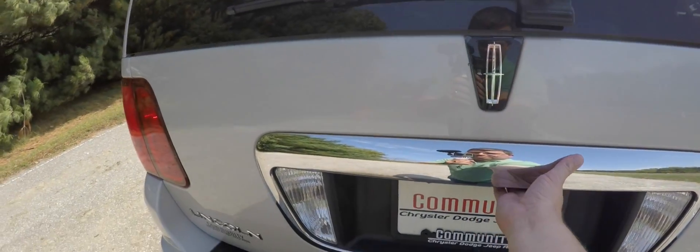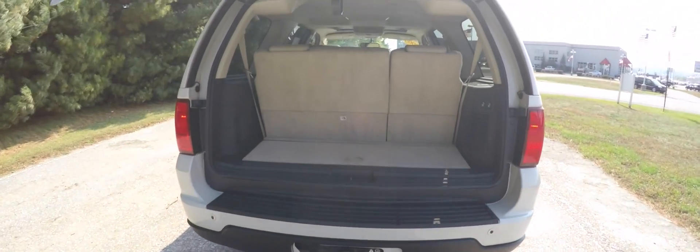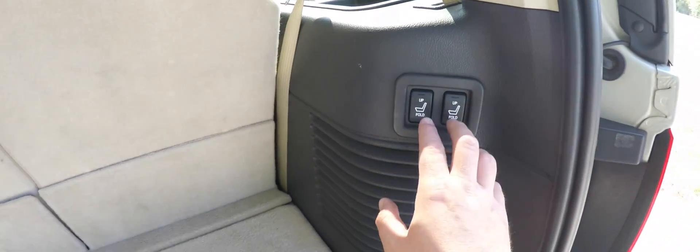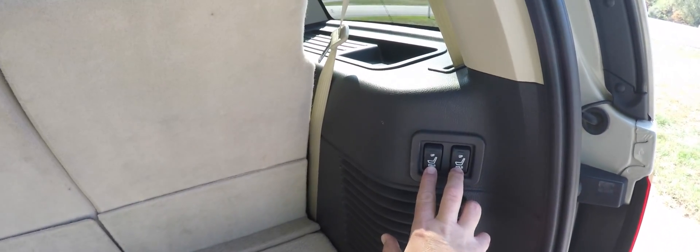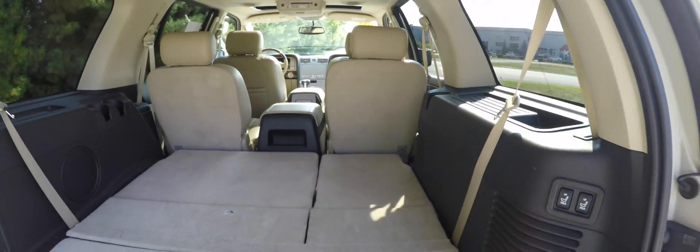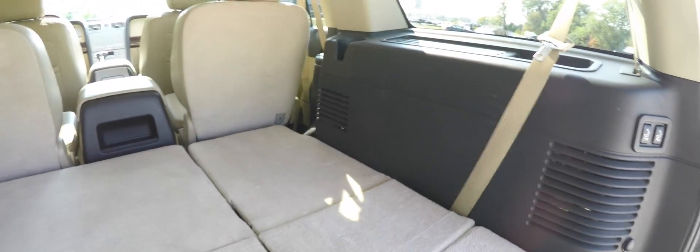Let's take a look at the luggage area. As you can see, with the third row seats up, storage is minimal, but you do have your jack and tools underneath the flat cargo floor. However, folding the seats is very easy — just locate the fold switches on the right trim panel. As you can see, they fold flat and create a flat load floor.